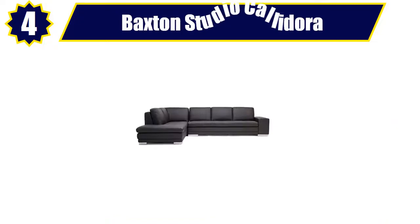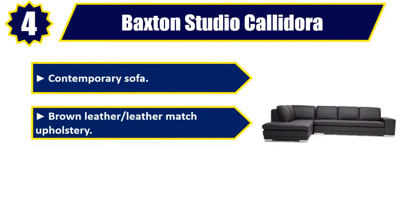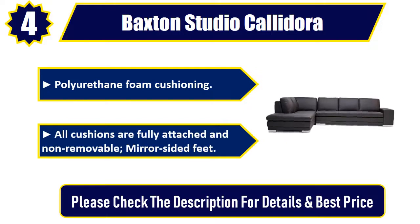Number 4: Baxton Studio Caladora contemporary sofa. Brown leather, leather match upholstery. Hardwood frame. Polyurethane foam cushioning. All cushions are fully attached and non-removable, mirror-sided feet. Please check the description for details and best price.